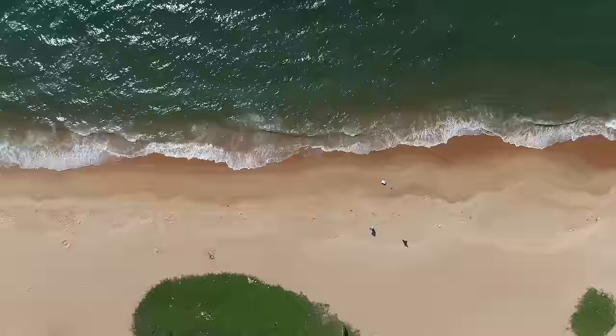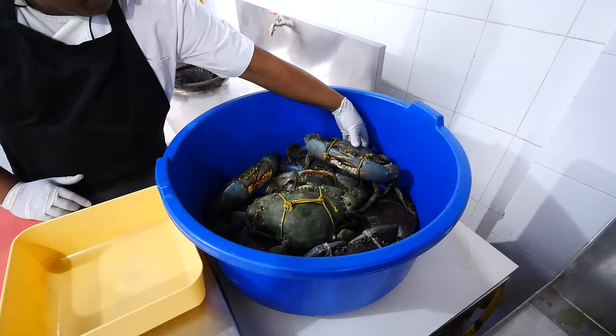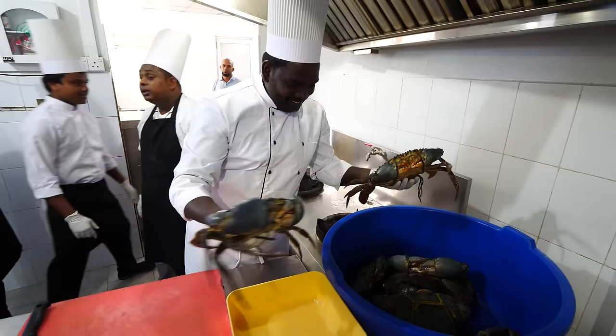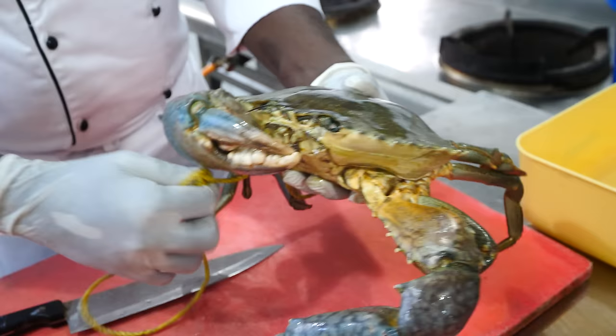What size are those crabs? They're about 1.4, 1.5 kilos — even the claws. Some of them are from 1.2 to 1.4 kilos. The claws are monster, like huge claws, like the size of your fist. Monster.